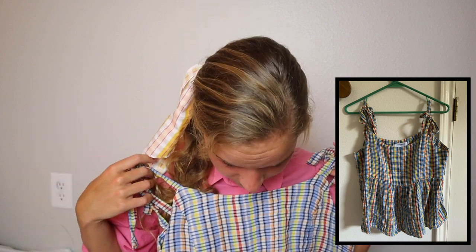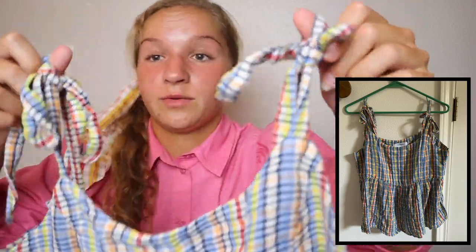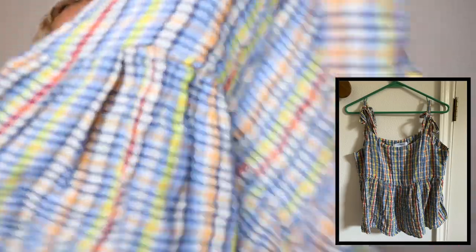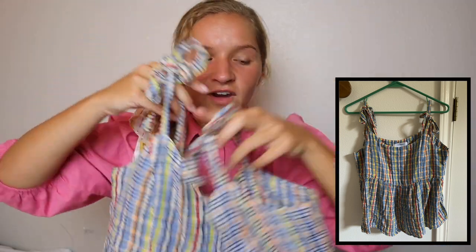Next I went into Old Navy. I got this multicolored top — I think it might be a new trend because there were a ton of tops like it. It's kind of cropped and very fun and colorful. Also from Old Navy, I got this hat that says Old Navy in lots of fun colors. I don't really wear hats, but I will make an exception because I just couldn't pass it up.